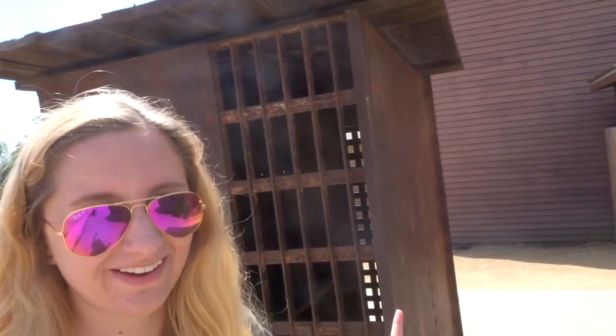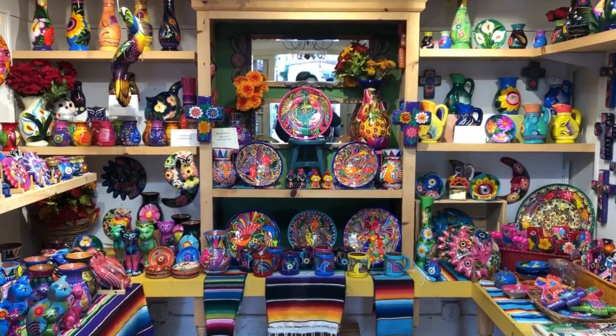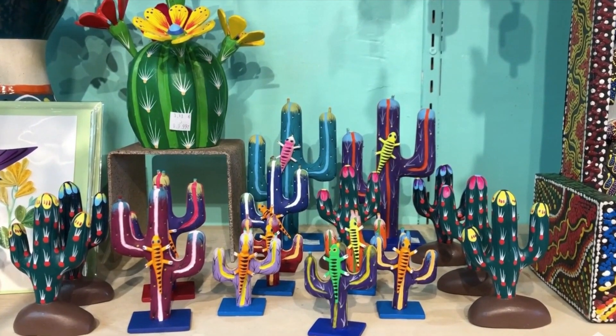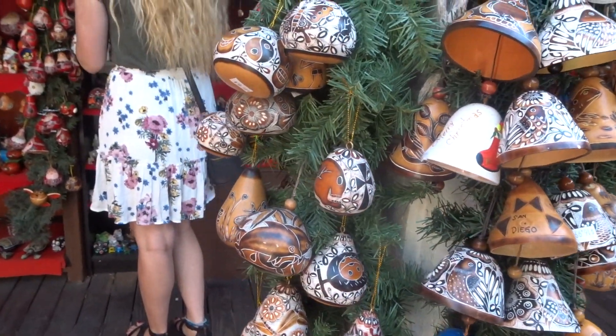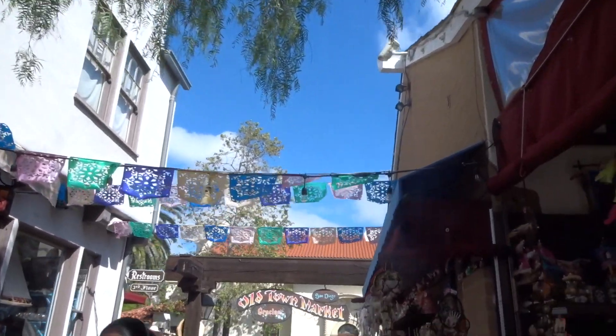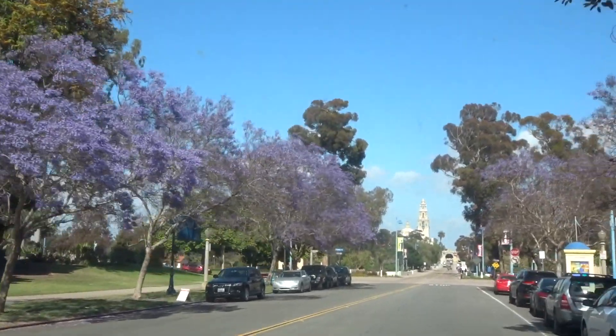Look at this creepy little jail cell though! We have made it to our next location, which is Balboa Park. This is a huge park right in downtown San Diego. We've actually been on the outskirts of Balboa Park so many times, letting Zuko out to play in all the little parks, but here in the center there's so much to do. Everything's beautiful, and there's a bunch of museums and buildings to look at.